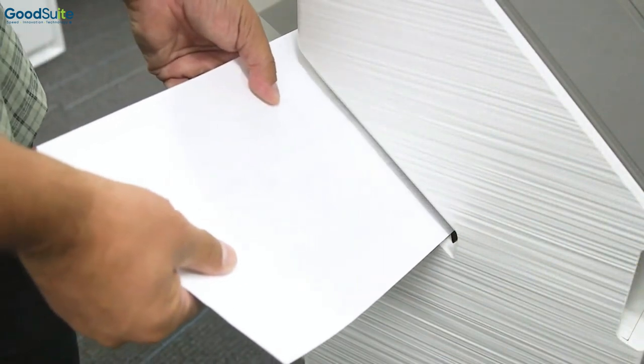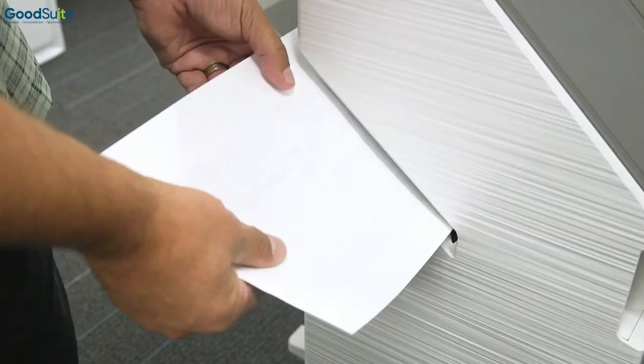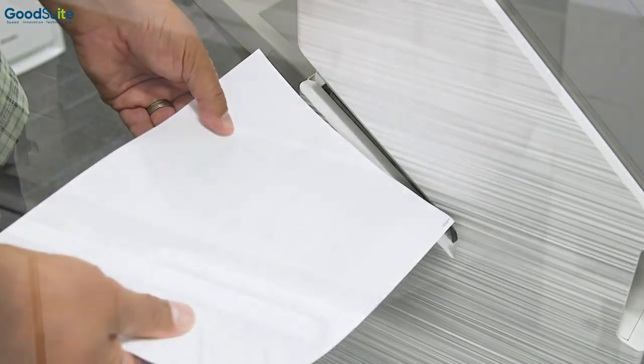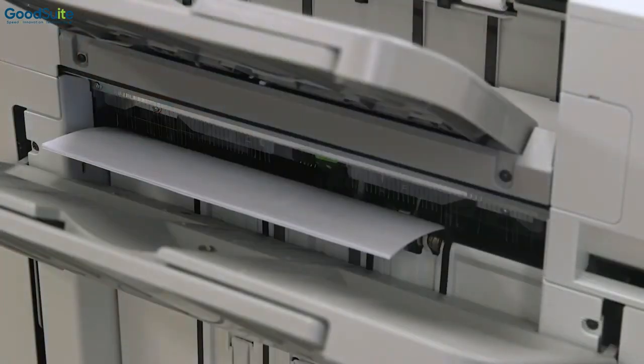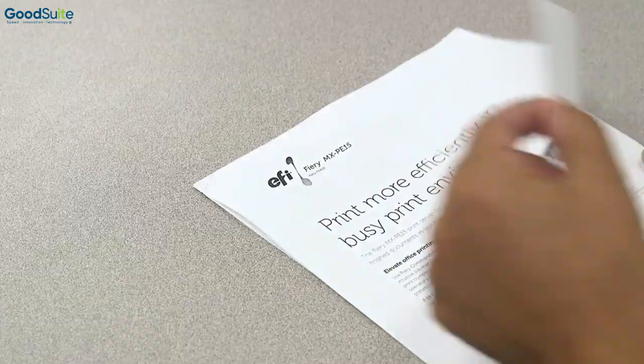The new manual stapling feature is convenient and provides an easy way to staple documents after scanning. The new staple-less finishing crimps the corner of documents together securely, but can be separated easily when the time arises.